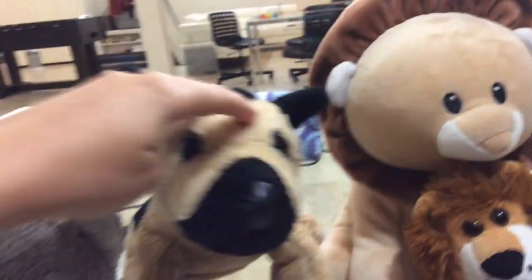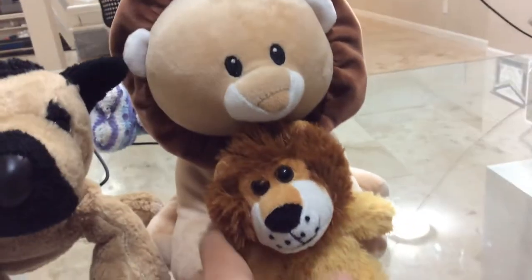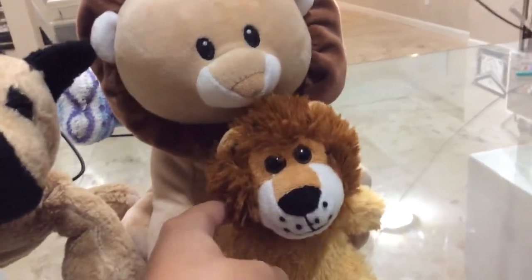Hi guys, I'm Ronnie, I'm German, I'm Bouncer, and I'm Cloud, Bouncer's brother.